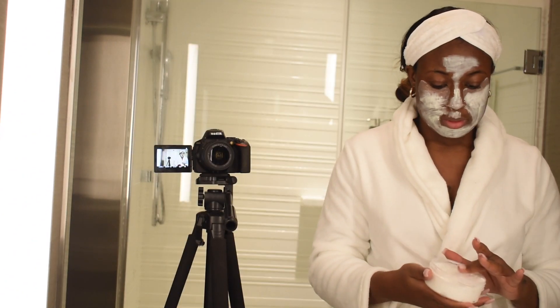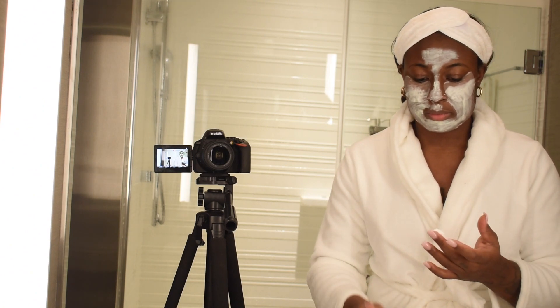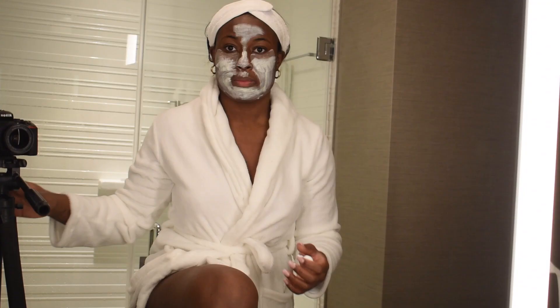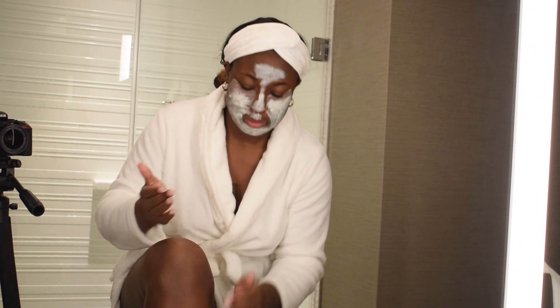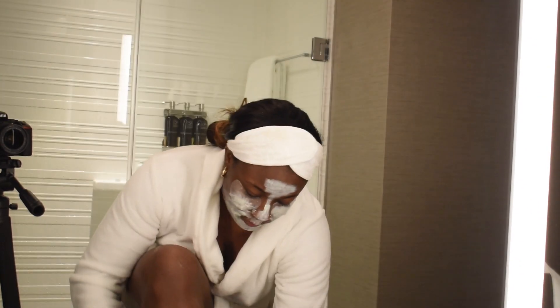Then I'm applying some deodorant. Now here's my favorite part — I am a dry skin girl, so I love to pack on moisture. I'm just using a body butter. That's mainly what I use to moisturize my skin: butters and thick lotions, because the watery stuff just doesn't cut it for me.